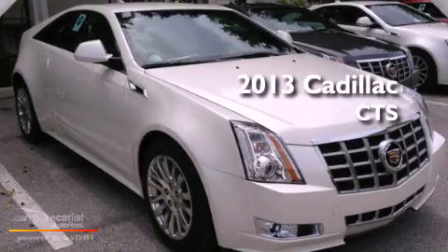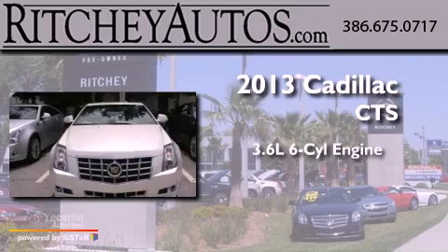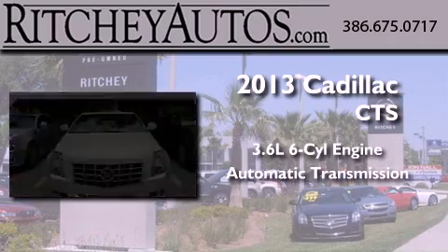This is a brand-new 2013 Cadillac CTS. It has a 3.6-liter six-cylinder engine and an automatic transmission.